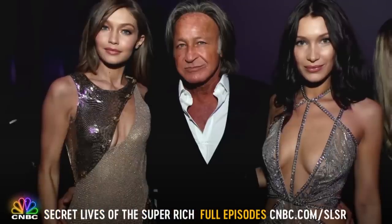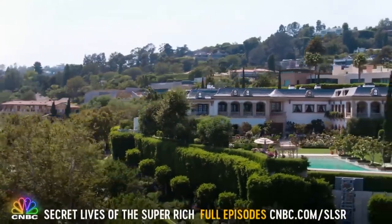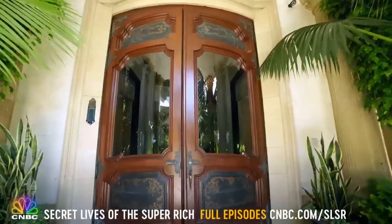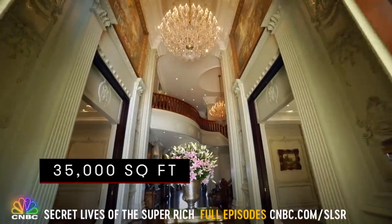Was this the house that Bella and Gigi grew up in? They have spent a lot of time here, yes. Hadid bought the 2.2 hilltop acres from the Sultan of Brunei before custom designing the 35,000 square foot palace you see today.